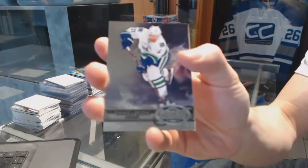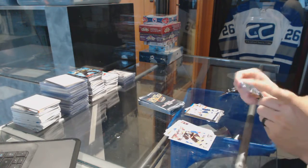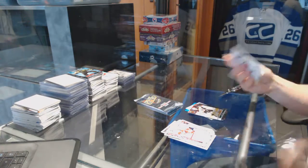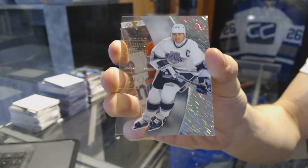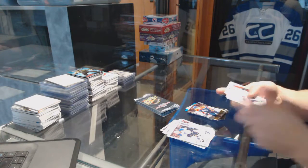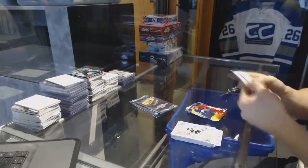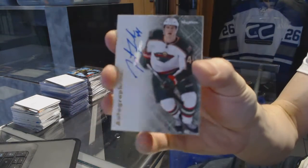Metal Universe for the Canucks Daniel Sedin, and a retro for the Lightning Steven Stamkos. Metal Universe for the Devils Martin Brodeur, and a retro for the Bruins Patrice Bergeron. EX for the LA Kings Wayne Gretzky, and a retro for the Oilers Ryan Nugent-Hopkins. Hot Shots die cut for the Pittsburgh Penguins Evgeny Malkin.